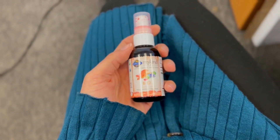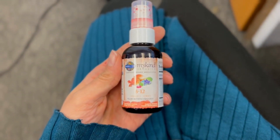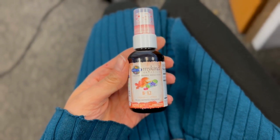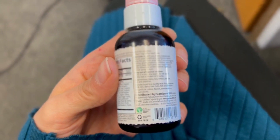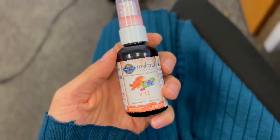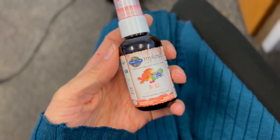I wanted to take just a second because it's been a while since I've talked about anything like this. I do take a B12 supplement every single day. I use this one that is actually the Alicia Silverstone line — My Kind Organics. It's made up of all natural, organic, whole food goodness. I also encouraged my coworker to get one of these, and she ordered some herself.